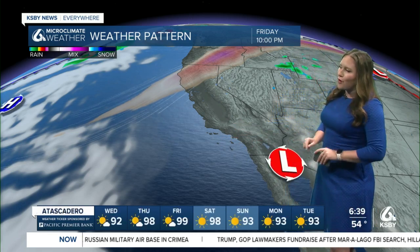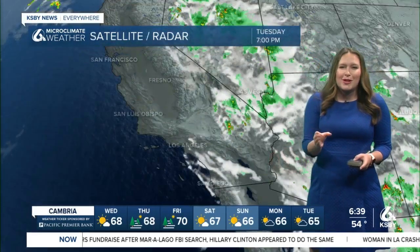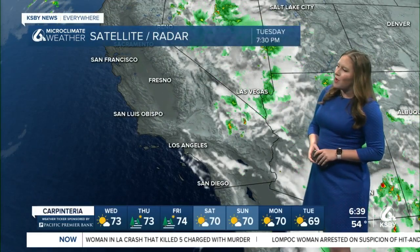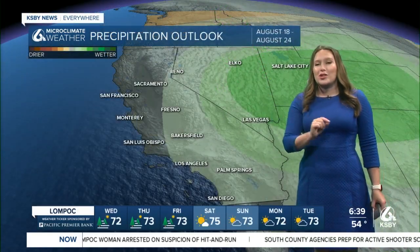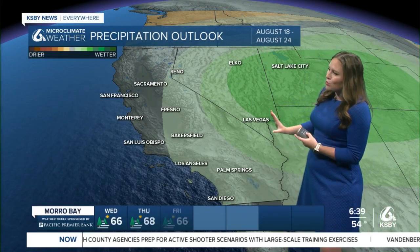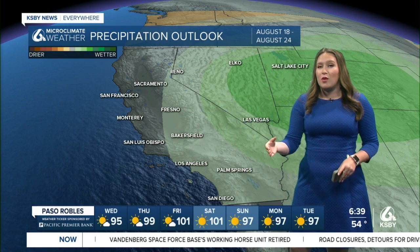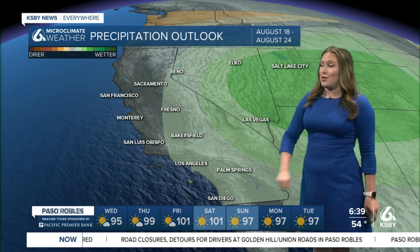As we move even farther into the forecast, this low pressure system becomes even more important. It's going to scoot its way just a little bit closer to us and bring us at least the possibility of some of the showers that have been associated with this. Looking at the 8 to 14 day climate outlook, we're going to see it scoot just a little bit west each day. We're just on the edge of a 30% chance of above-normal precipitation. We're in the dry season, so any above-normal precipitation would be rain here on the Central Coast.